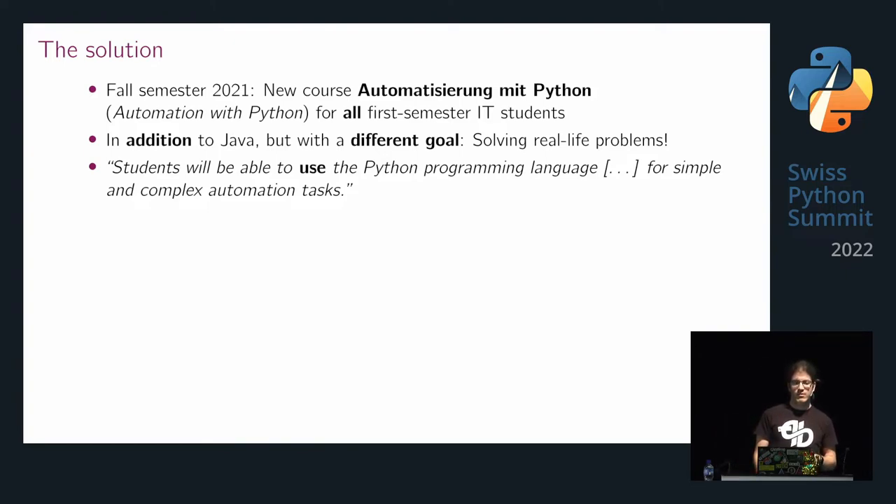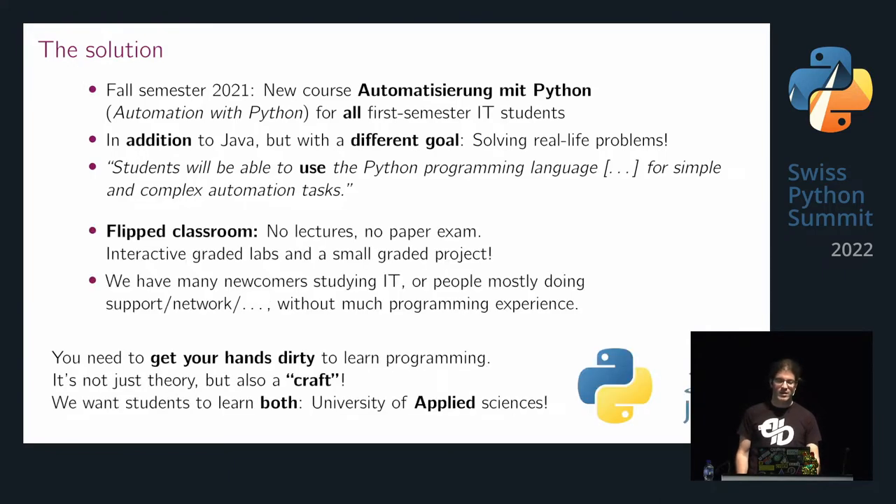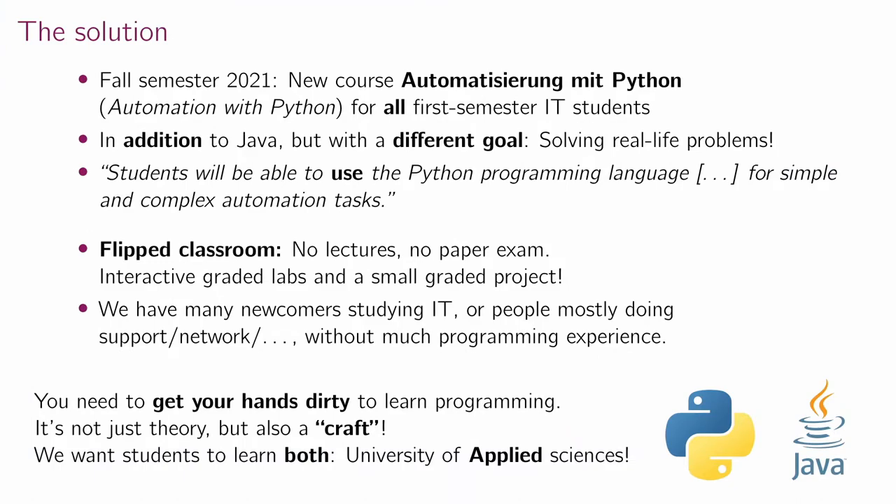The official goal is that students will be able to use the Python programming language for simple and complex automation tasks. The philosophy behind the module was a bit of an experiment — at least for a first-semester module — based on the flipped classroom idea. So we have no lectures, or almost no lectures, and no paper exams. Instead, we have interactive graded labs and a small graded project.